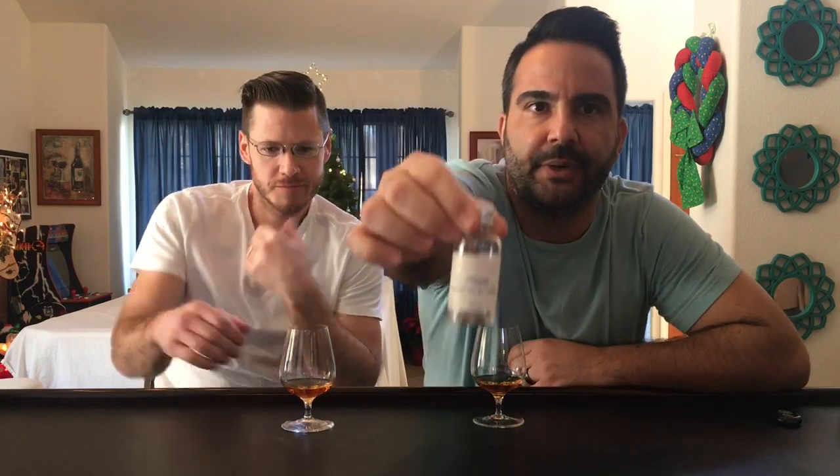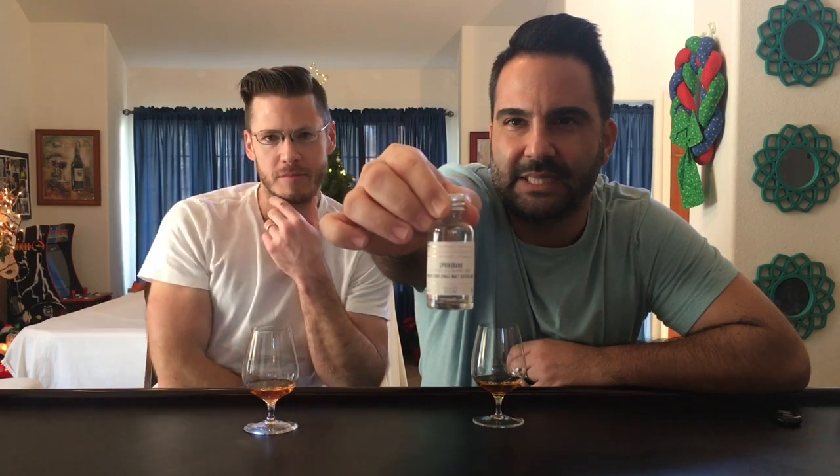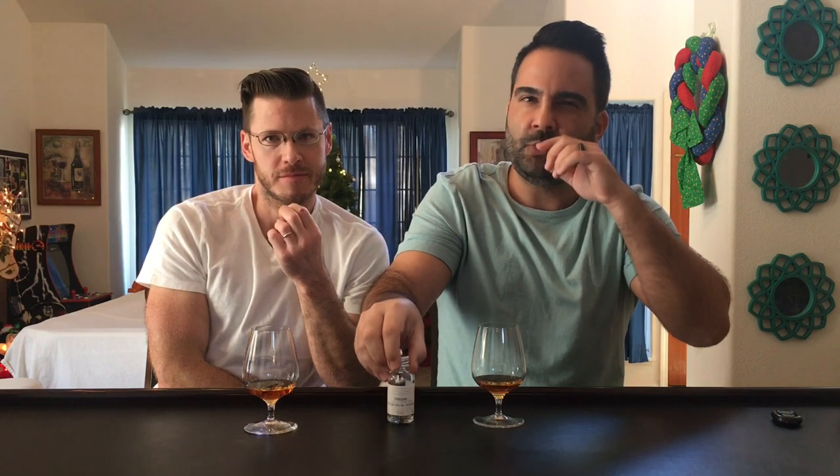Welcome everyone, time for another malt review. We're doing a review from our very favorite distillery, Spring Bank. We've purchased a one-ounce sample — you can see this is a 24-year-old single cask that was released in the UK only, I think in April 2019. The Whiskey Exchange is selling one-ounce samples and they have some really good ones.